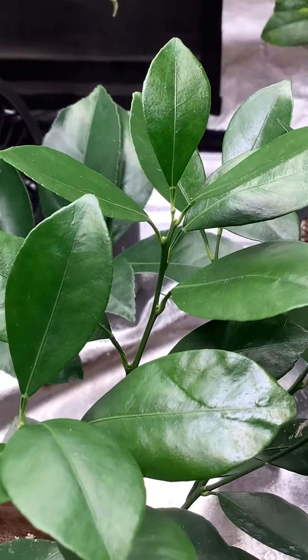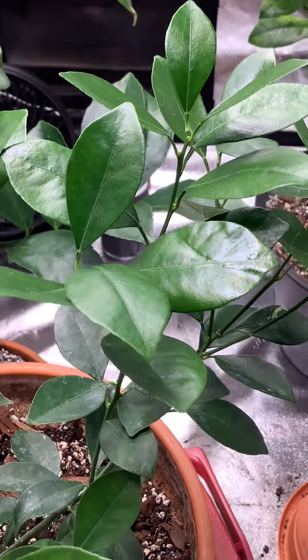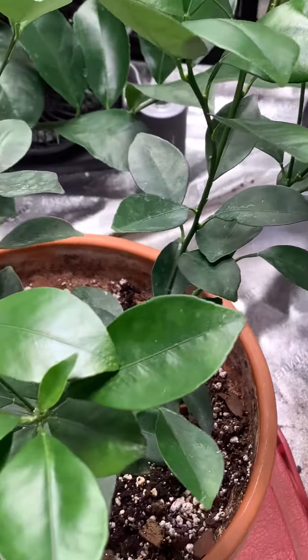If anybody knows what it is, can you please comment below. I don't know if it's a flower bud or a leaf bud, but it looks like a flower bud to me.